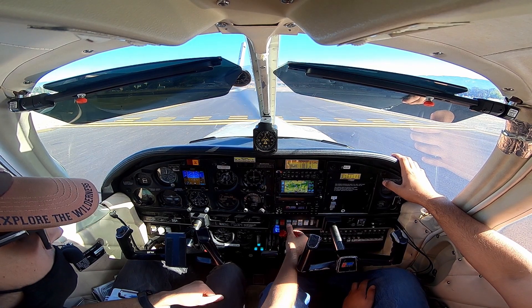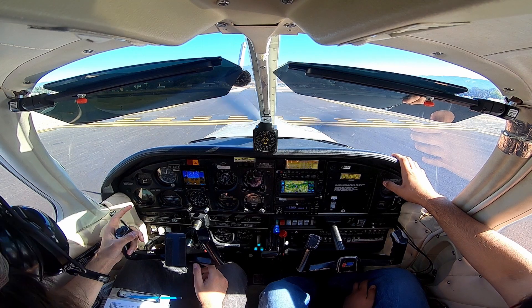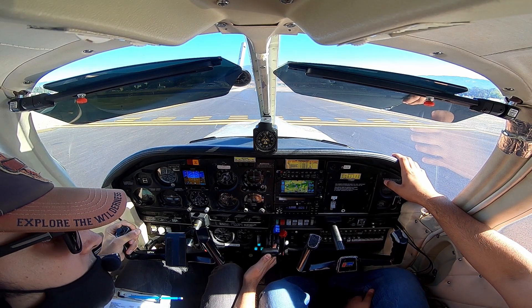Victory's full, props full, fuel pump on, landing light, strobes. UK traffic, Aero 7527A at the base of 1-5, going to take 1-5 for a left cross and departure, UK.